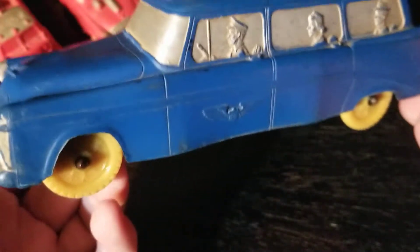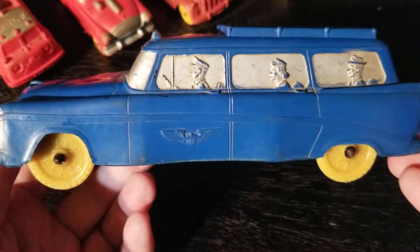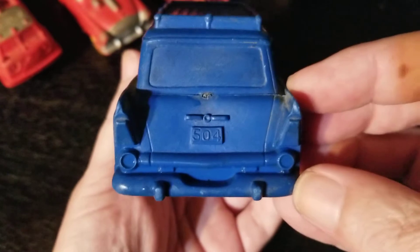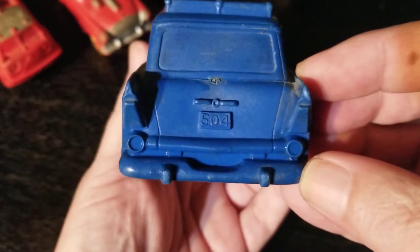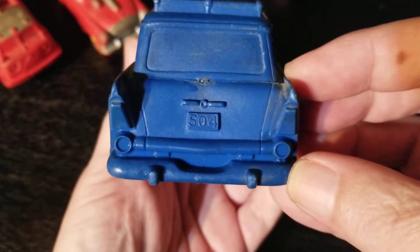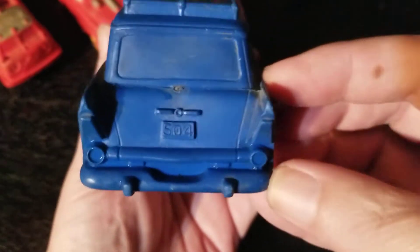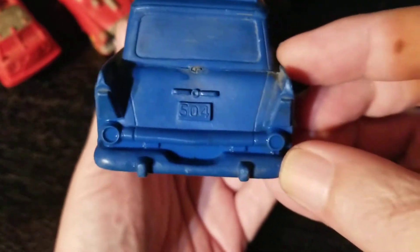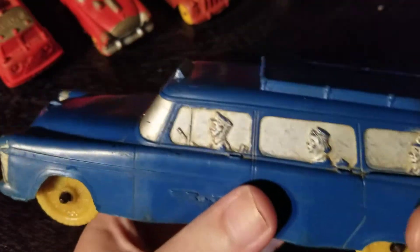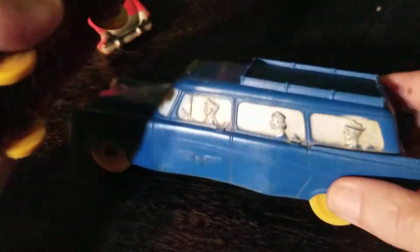This is an Auburn rubber airport taxi — blue with yellow wheels. It's number 504. Not Fury from the Sky, that's 508. What's 504? Strike Hold — that's it, give me a second. We have a 508 too, so that's freaking cool.